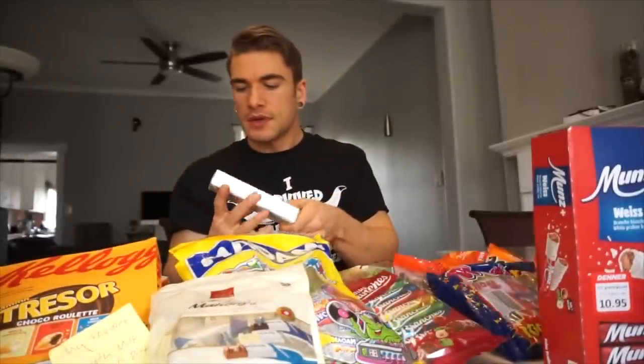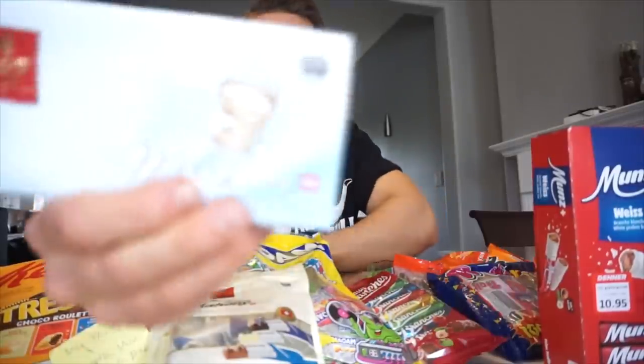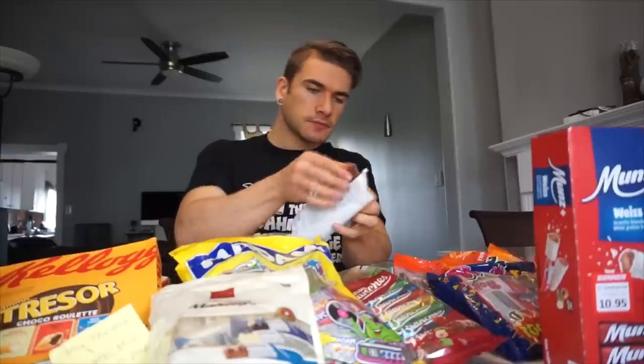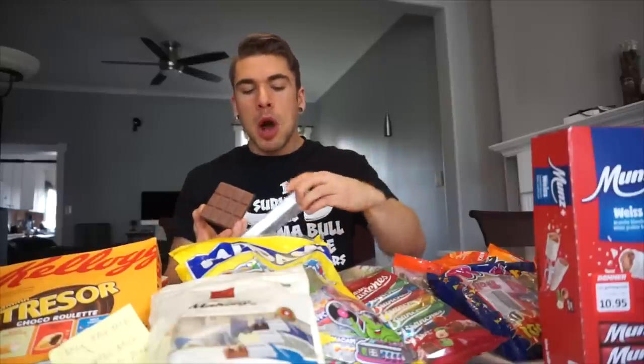Let's try these next chocolate bars — they look similar to the tourist ones we had. I'll tell you though, everybody show Steven some love in the comments. This was amazing for him to send all this — I feel like I'm eating all of Switzerland. It says something like 'extra milk' on it, so I'm going to assume this is a very light milk chocolate. Yes, it is a milk chocolate — probably just an extra light milk chocolate. It's good, it melts like chocolate.